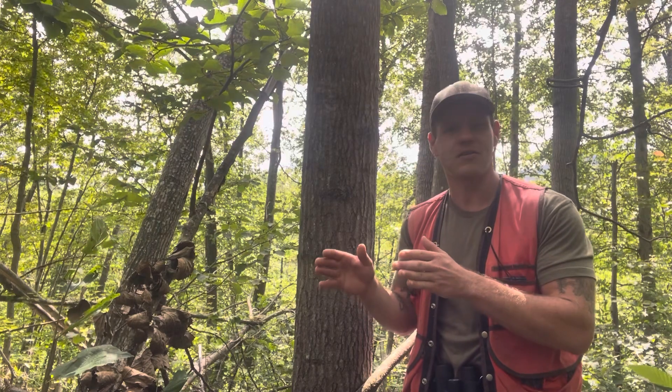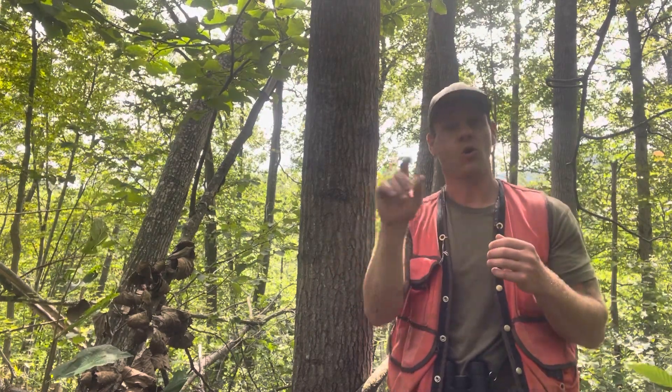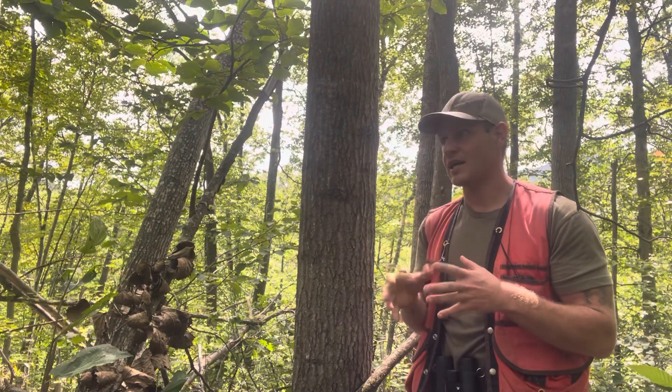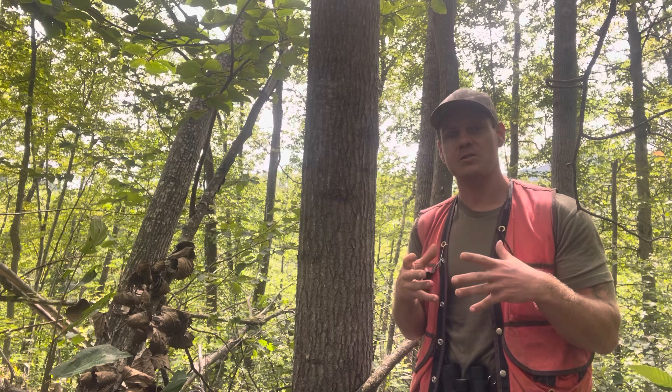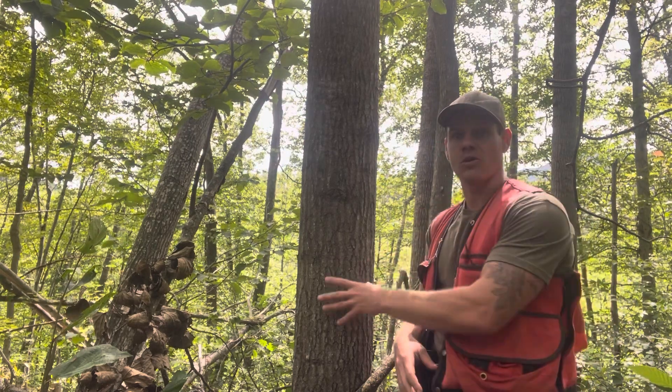Even when it's pretty white, you'll be able to tell it from a white birch because the bark won't be peeling and it won't have those horizontal dashes — those lenticels that white birch will have. One thing that can be confusing is that as aspen gets older, especially bigtooth aspen, the bark will start to look more like this.